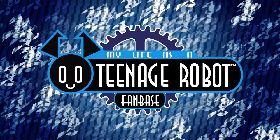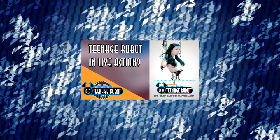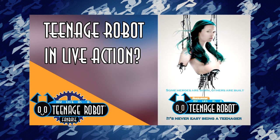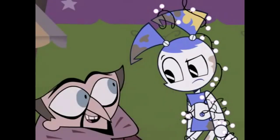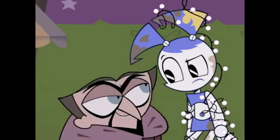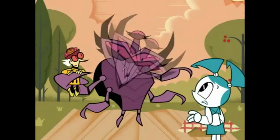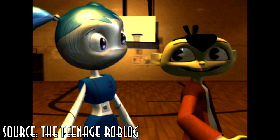A while ago, we made a video posing whether or not it would be a good idea to make a My Life as a Teenage Robot live action reboot. As you can probably assume, we weren't very fond of the idea. While it's completely understandable to hate the idea of a live action remake, people could make an argument that My Life as a Teenage Robot could work in CGI.